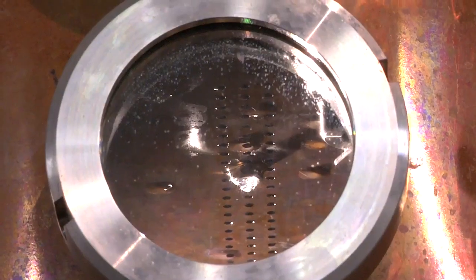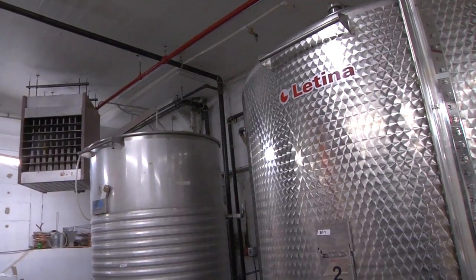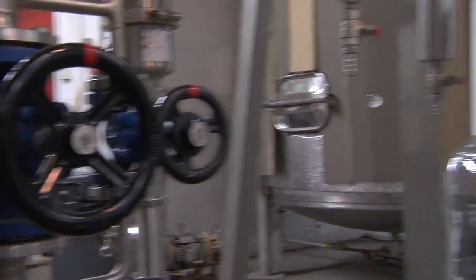Between each one of those portholes is a plate. As the vapor goes up and hits that puddle, it actually becomes liquid again, and that intensifies the alcohol every time it happens. I have five plates in my column, so every time the alcohol rises through one of those plates, it gets a little bit stronger. Whiskey is created generally in a pot still because you don't want to overly rectify it — the whiskey has the flavor it has because it's not been overly distilled. If you overly distill whiskey, you end up with vodka.